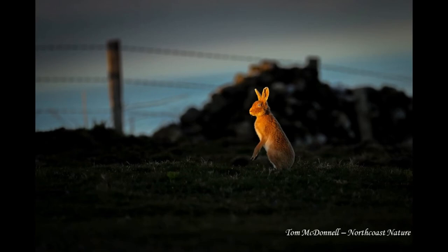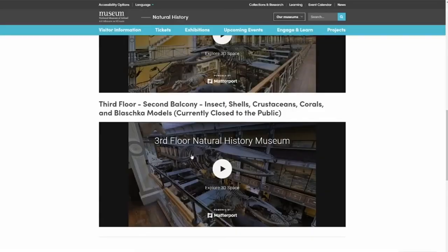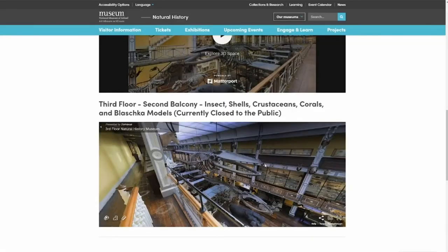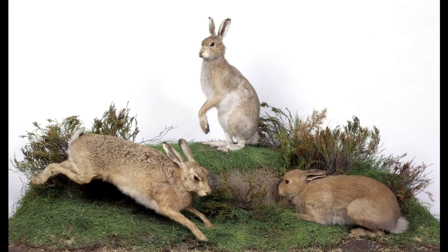If you want to see a golden hare in real life, you have a much better chance of spotting one by visiting Rathlin Island. Alternatively, you can go to museum.ie and visit the National Museum of Ireland Natural History using the 3D virtual visit and see the Irish hares on display in the Irish room.